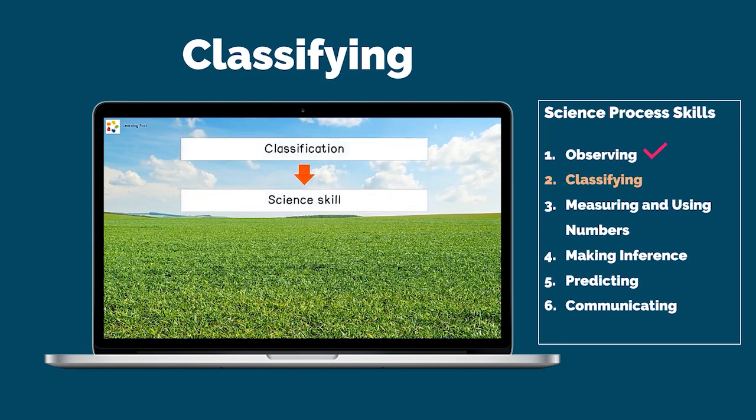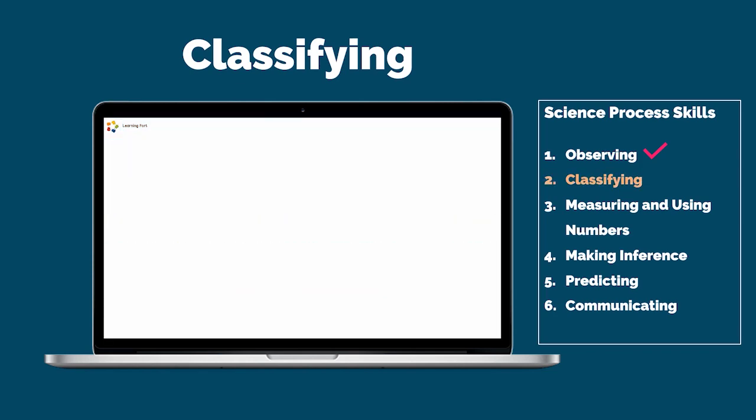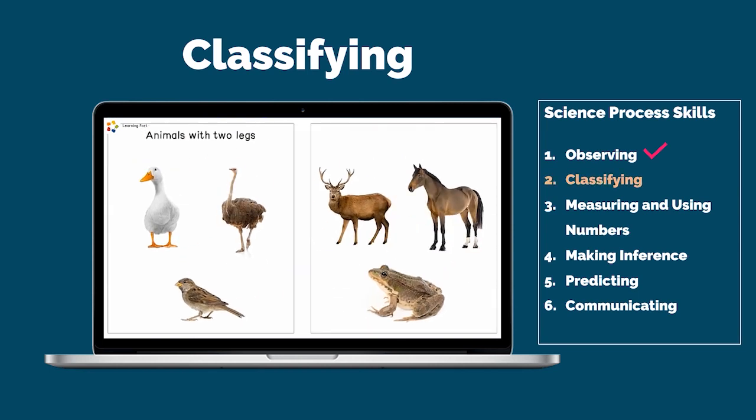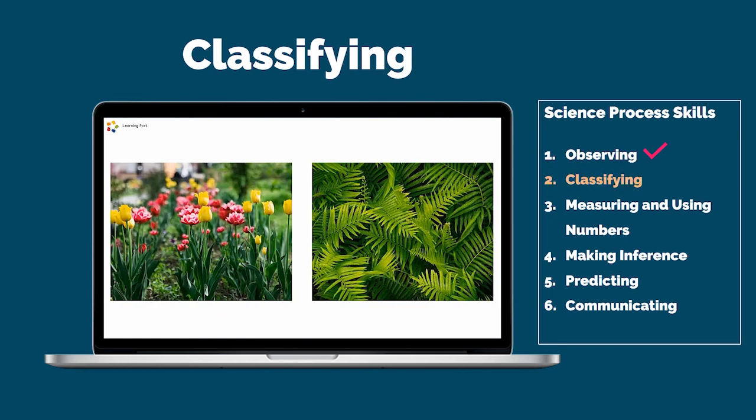Classification is a science skill. This means we group or order objects based on their similarities and differences. Another characteristic that we can use to classify objects is by the number of legs that they have — just like these animals. Some animals have two legs, but other animals have four legs. Plants can be classified according to whether they produce flowers or not. Some plants are flowering plants, but others are non-flowering plants.